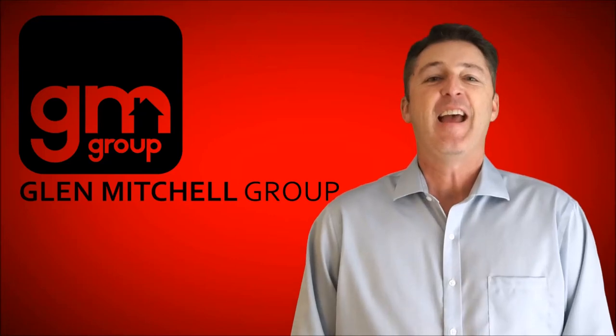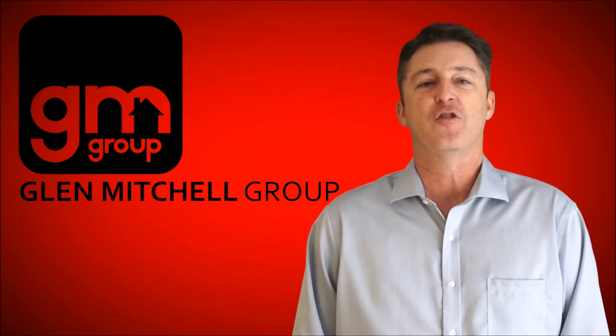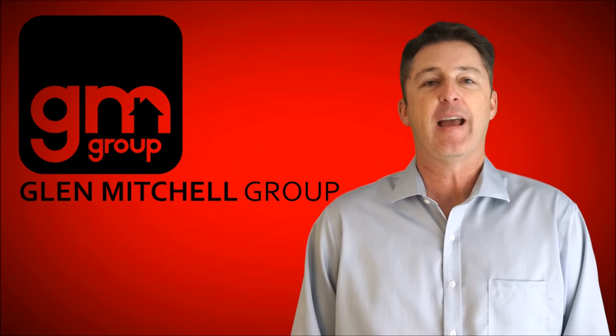Hey everyone! I frequently get compliments on the photos I use for brochures and MLS listing photos. The key to this, of course, is to use professional photographers — not just any photographer, but one who specializes in interior real estate photos and can post-process them to make them show the home properly.